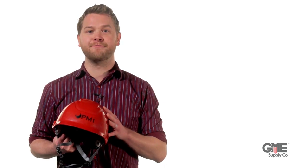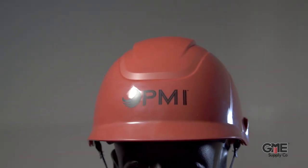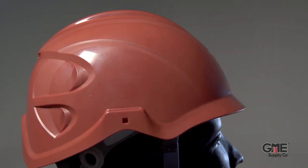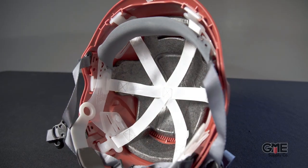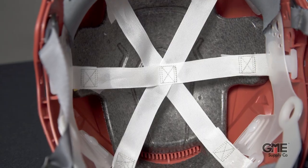Next we'll take a look at the Impact. This high-performing helmet provides maximum impact and penetration resistance. Under ANSI Z89.1, it's classified as a Type 1 Class C hard hat, but you'll quickly find it far surpasses the minimum requirements for a Type 1 hard hat. It features a polystyrene liner that provides improved side impact protection. However, it's important to note that this is not a Type 2 hard hat.